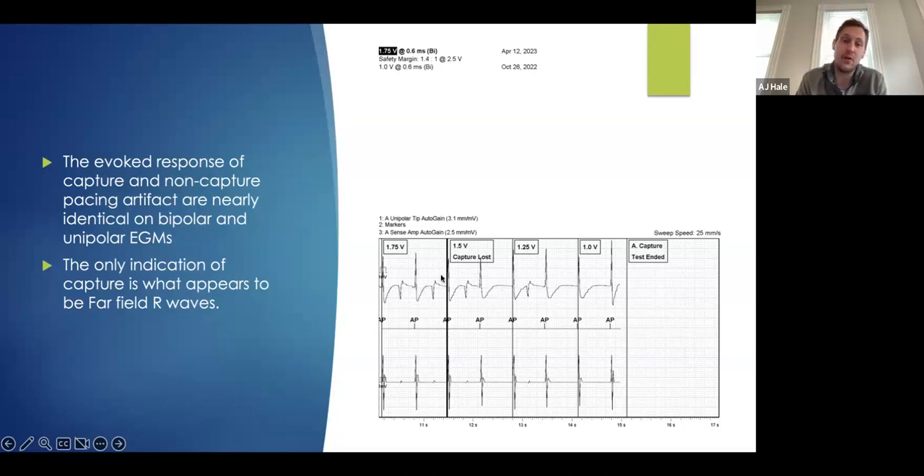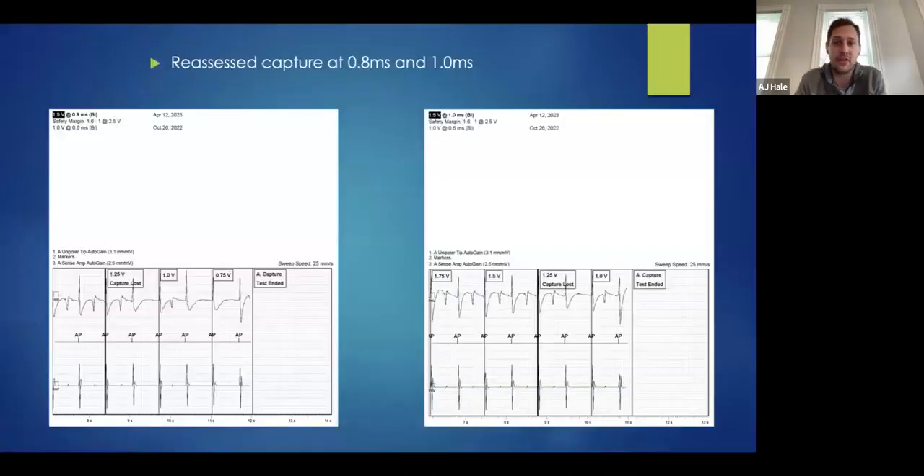That loss of capture means our threshold is 1.75 volts at 0.6 milliseconds. Obviously 1.75 is not a great threshold, so we're going to see what else we can do. What I try to do is extend the pulse width to see whether giving a given amplitude for longer will affect capture. If you remember, we drew out that strength-duration curve — there is an influence of how long you give energy and the amplitude, which will influence the capture threshold.